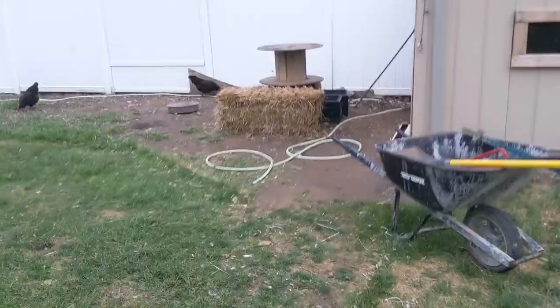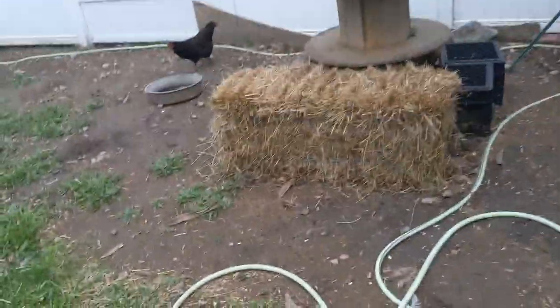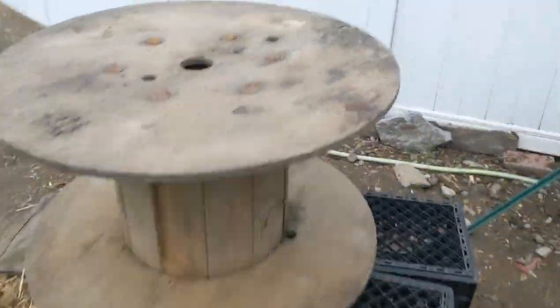It looks like they have udders. There's a little playground for them over there — I have a bale of hay, an old electric wire roll holder or whatever it's called, a couple of stumps, and some other stuff. They're just going to hang out here. Come in here with these dudes — that's pretty much it.